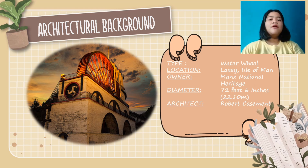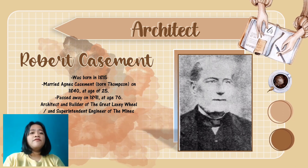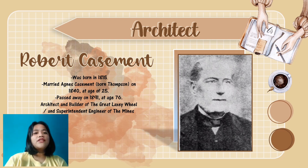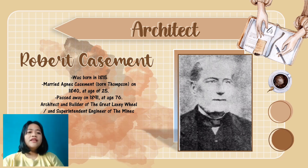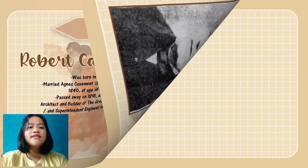The Laxey Wheel soon became a tourist attraction, drawing people from different countries to see the breathtaking view of the hillside. The famous Laxey Wheel came from the brilliant mind of Robert Casement. He married Agnes Casement, born in Thompson in 1840. At the time of Casement's death, his role as builder of the famous Laxey Wheel was written in his inscriptions to thank him for his helpful invention. Casement created a series of channels to convey water from the hillside to the cistern.